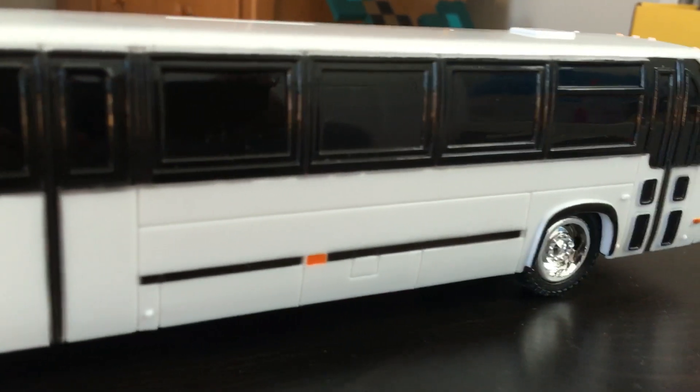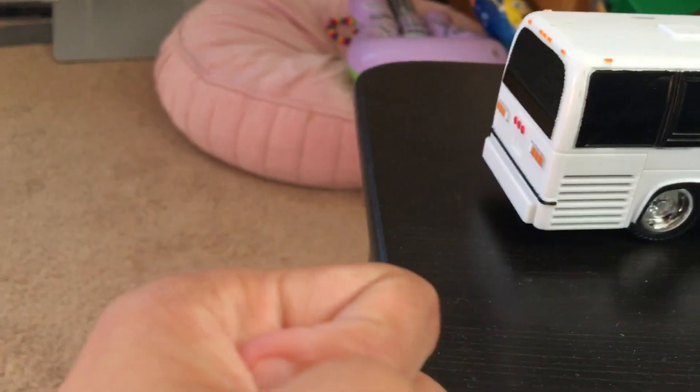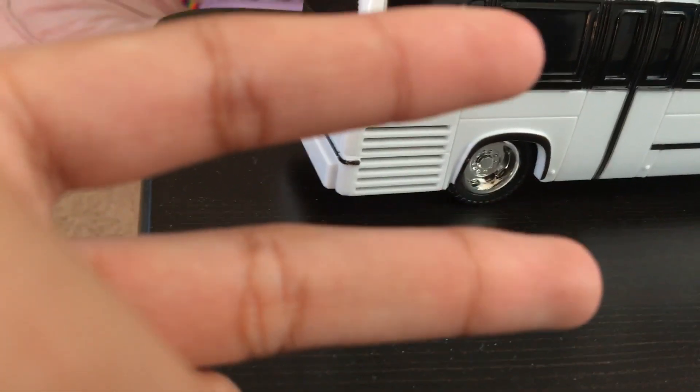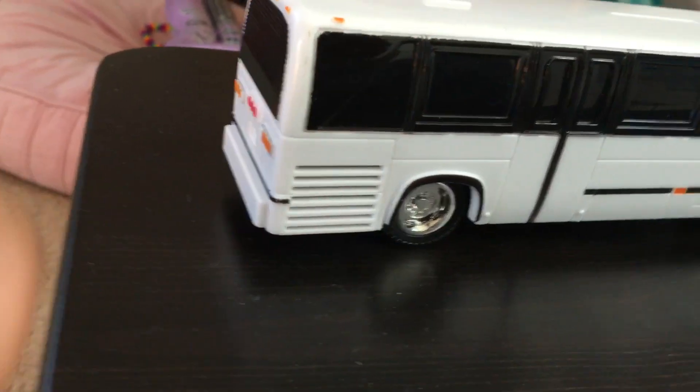I'm planning to convert this into an MTA bus. So here we have the options: option number one, turn it into a 1981 GMC RTS, or turn it into a 1987 TMC RTS. What do you think? Comment down below.